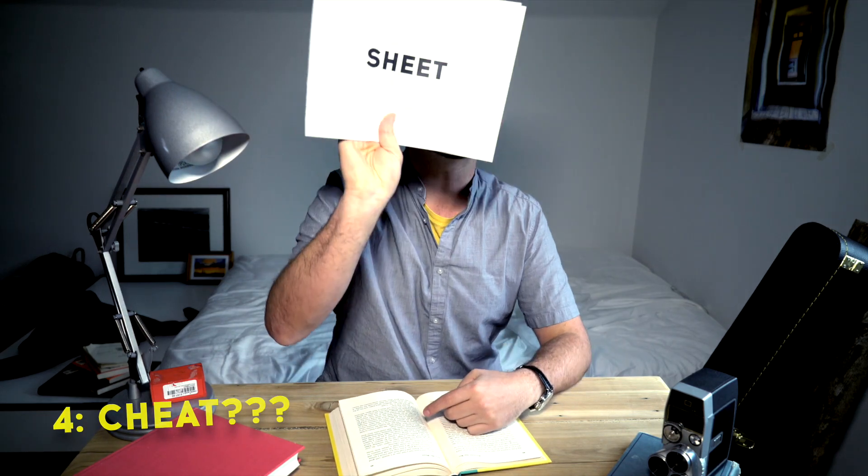Number four, cheat. Wait, that can't be right. Oh — cheat sheet! Even if you can't use it on a test, handwriting key points on a note card actually helps you organize your thoughts and you can decide what info is important and what's not. Plus, you get to see how tiny you can write.